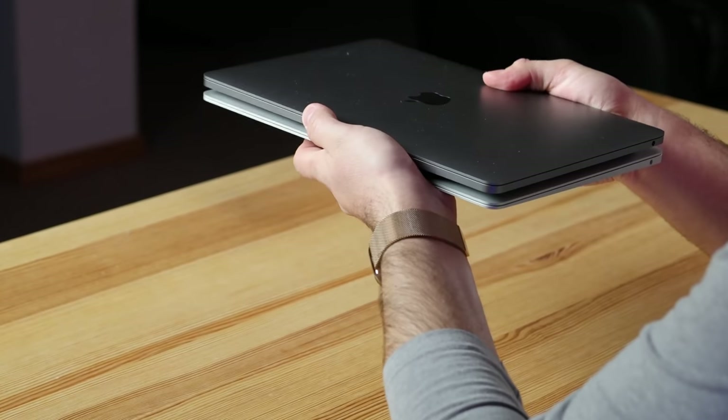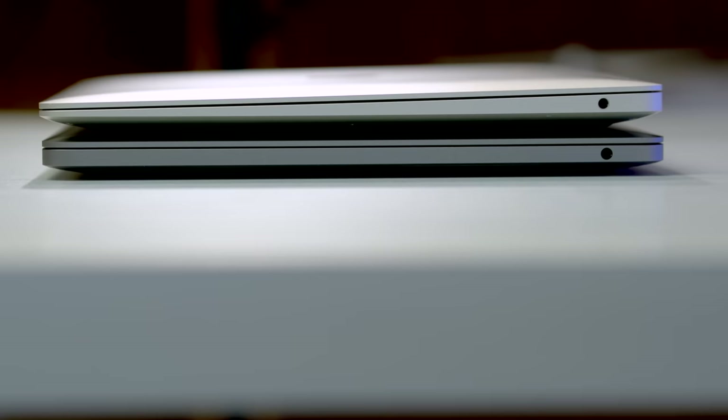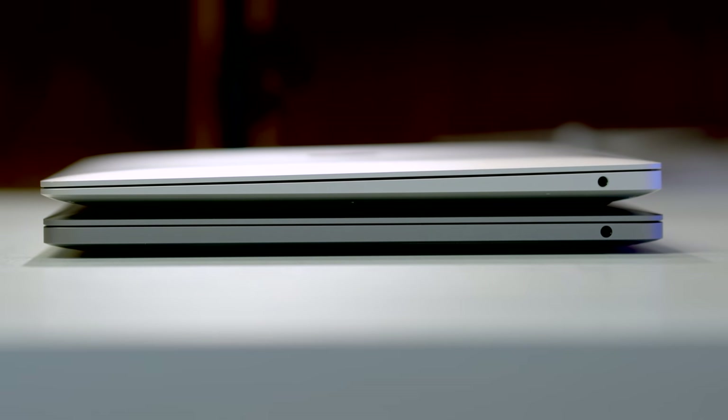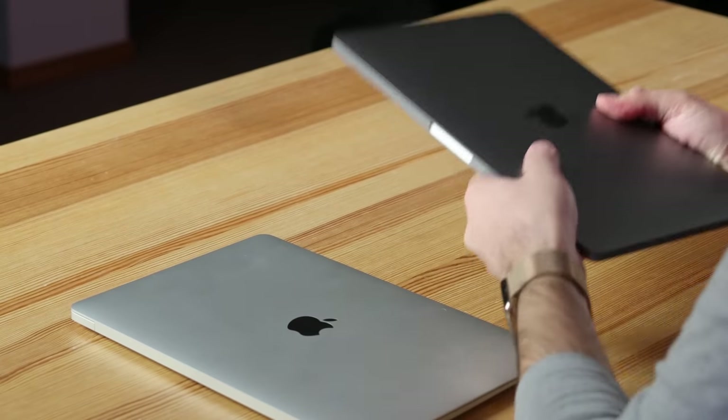You guys can see that these machines basically look identical if I stack them on top of each other. The footprint is the same, and looking at the back it really looks identical. What is different is when we look at the front — the MacBook Air has its classic wedge shape that I personally really like, whereas the MacBook Pro has more of a boxy, squarish design. That wedge cutout makes the MacBook Air a little more comfortable to hold and feel thinner, whereas the MacBook Pro definitely feels chunkier.